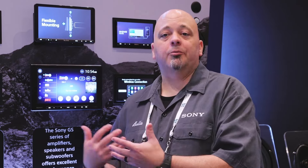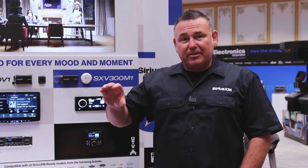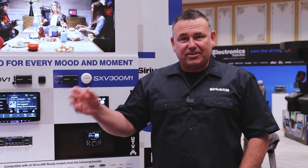SiriusXM is a huge component in a vehicle nowadays. Consumers expect that technology to be available both in OEM systems as well as aftermarket upgrades. Alpine and SiriusXM, through our electronics, are able to offer the consumer on the aftermarket side SiriusXM 360L — an expanded platform. As a dealer, just remember we don't compete with anybody else. We are absolutely one of the best profitability accessories you can add to any SiriusXM-ready head unit.